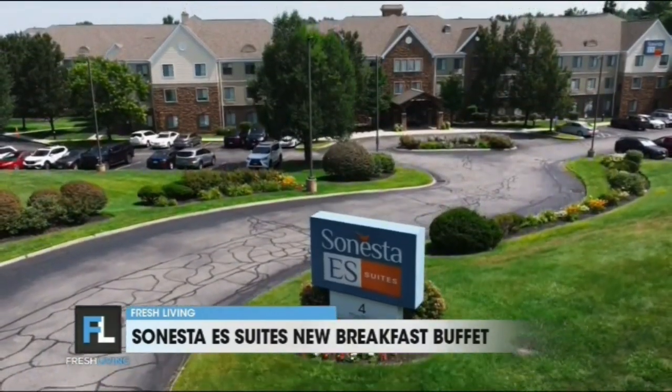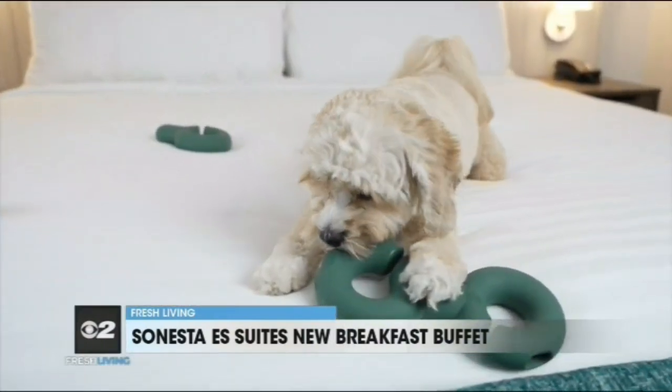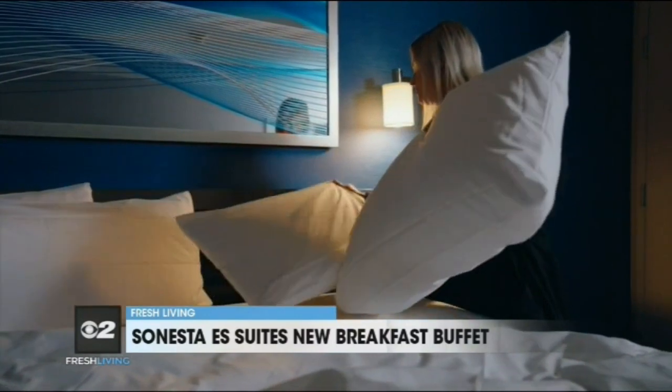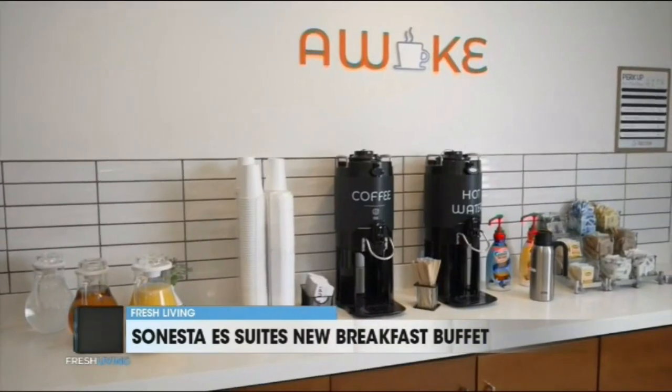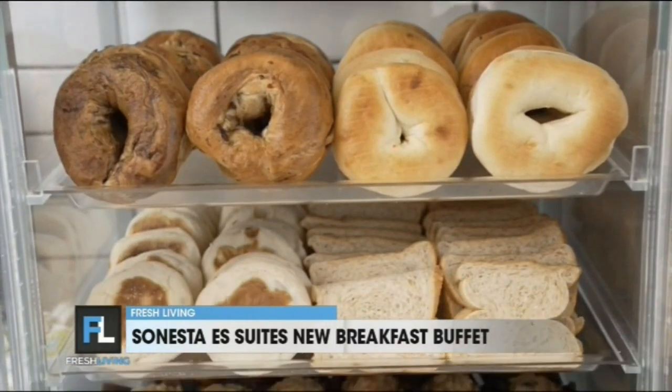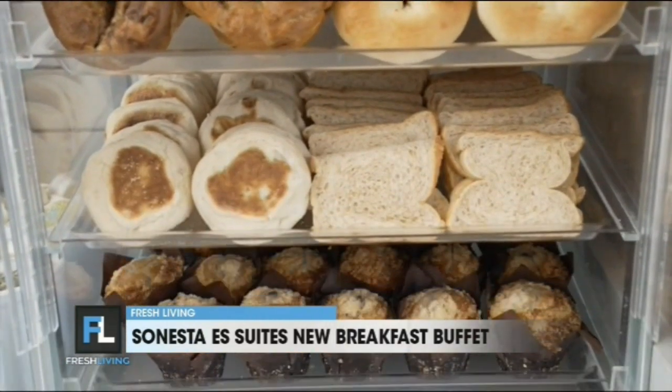Sonesta guests have plenty of other choices too, from dog-friendly rooms to sleep packages. When it comes to the rising cost of food, saving on breakfast can make a big impact for a family on the road. At Sonesta, we really think of the traveler and what they're looking for in their hotel experience — whether they're looking to start their day with something healthy, fueling up for a hard day at work, or wanting something fun for the whole family to enjoy.